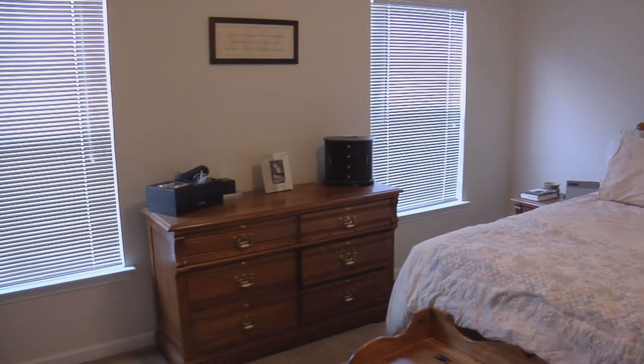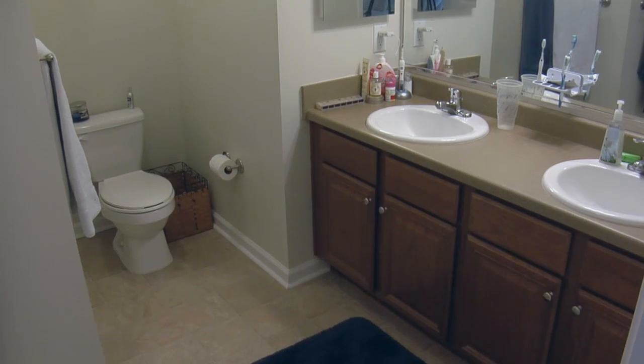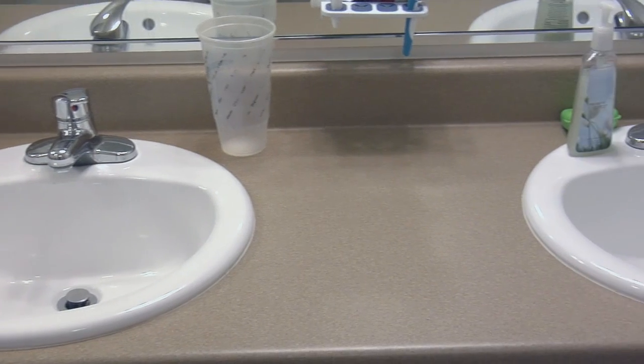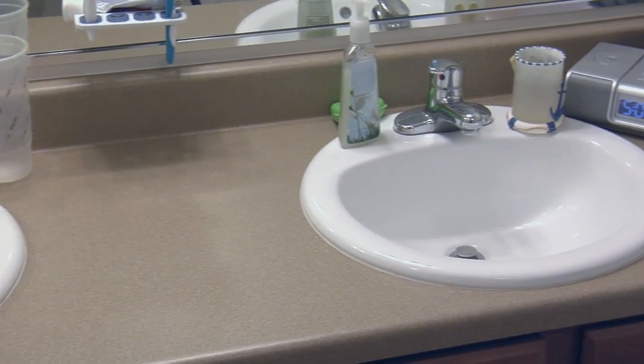So I'll show you the master bathroom now. This is the master bathroom and it's really nice because it's really spacious. There's a double sink so that my husband and I can be in here getting ready together, which is a really nice feature.